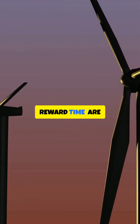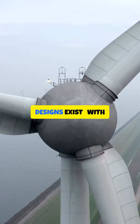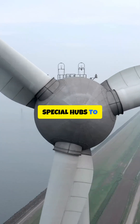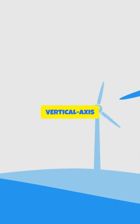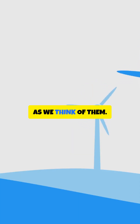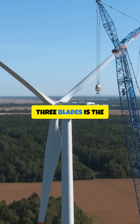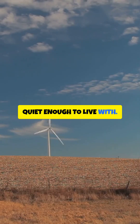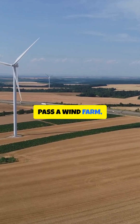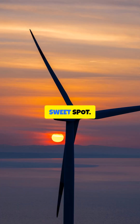Are there exceptions? Yup. Some two-blade designs exist with special hubs to handle loads, or in places where transport and cost win out. Vertical axis turbines skip blades as we think of them. But for big utility-scale machines, three blades is the Goldilocks zone — efficient, durable, and quiet enough to live with. So next time you pass a wind farm, you'll know: three isn't random. It's the engineering sweet spot.